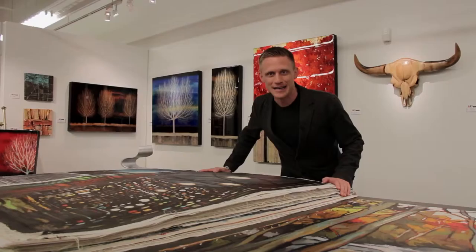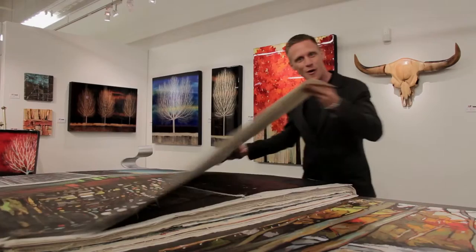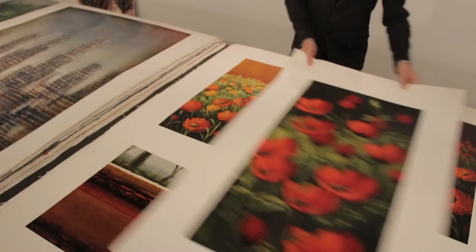One of my favorite parts of the gallery is this table. There are over 80 canvases of paintings — landscape, abstract expressionism, and figurative — of all different shapes and sizes, just ready to be stretched and placed on your wall. So throughout your entire journey through the gallery of 7,000 square feet, we have an unlimited amount of square footage right here on this fabulous table.